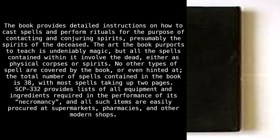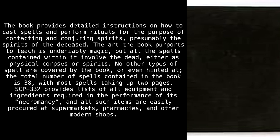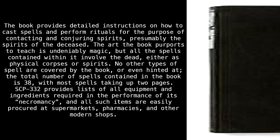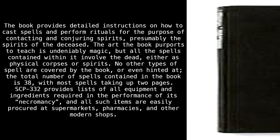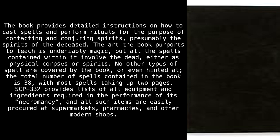The book provides detailed instructions on how to cast spells and perform rituals for the purpose of contacting and conjuring spirits, presumably the spirits of the deceased. The art the book purports to teach is undeniably magic, but all the spells contained within it involve the dead, either as physical corpses or spirits. No other types of spell are covered by the book, or even hinted at.